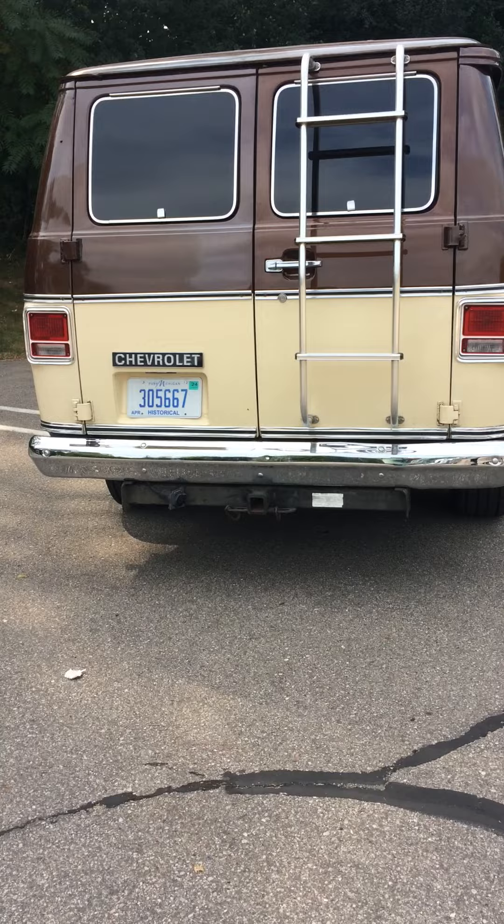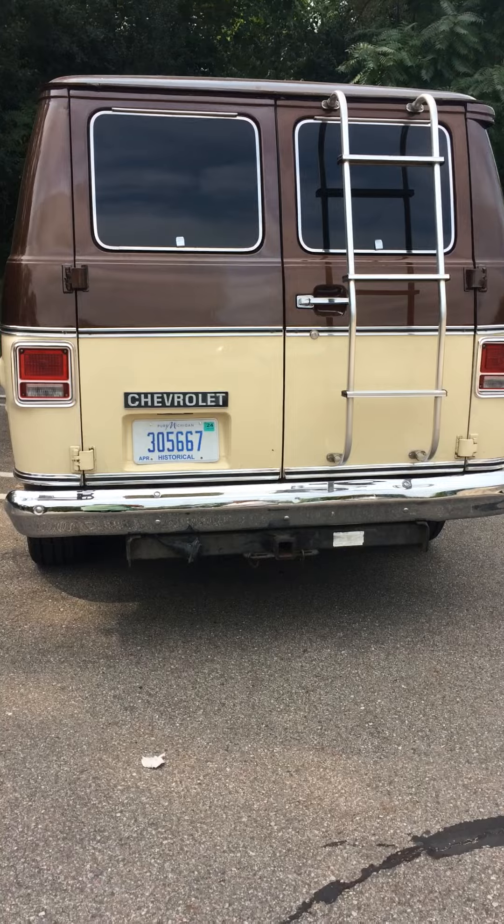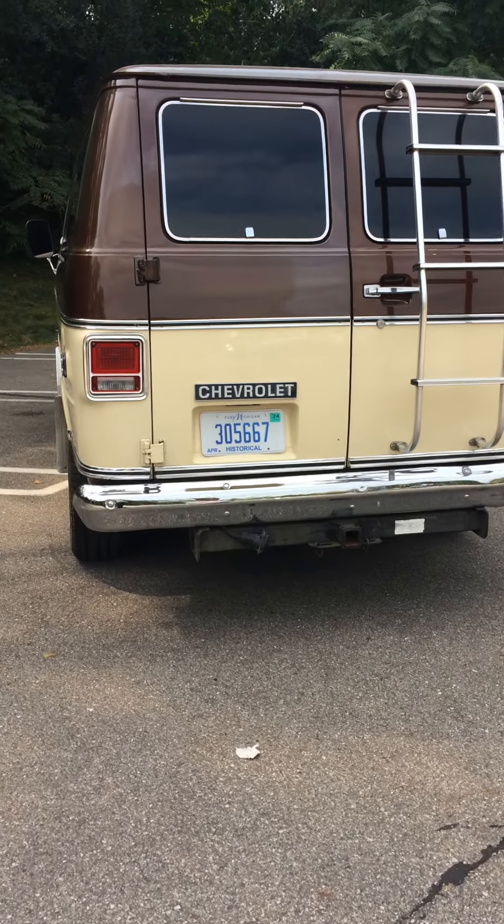There you go folks — beautiful 1977 Chevy G20 Beauville. Thanks for looking.